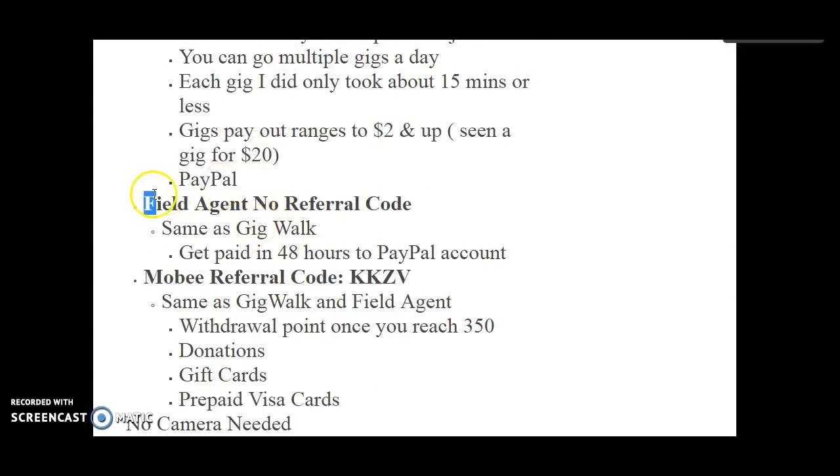You get paid through your PayPal account, which is awesome. The more gigs you complete successfully, the more gigs you actually get.